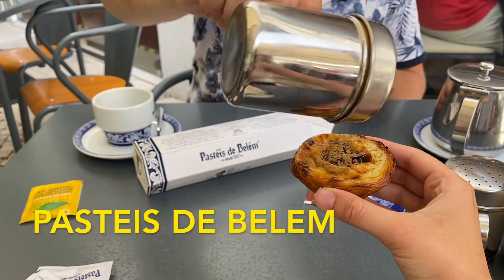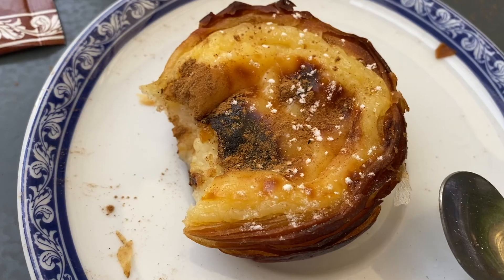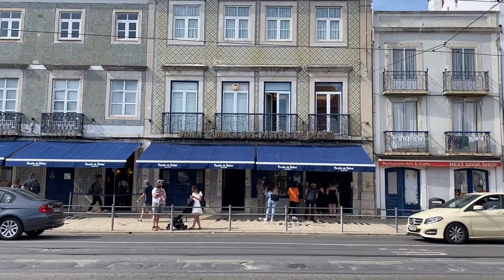When you want to try some of Portugal's best pastries, head to the place that created them — Pastéis de Belém. They serve them as walk-in or take-out, and it's a slightly different recipe from Pastéis de Nata.